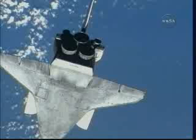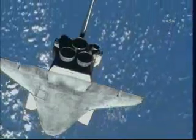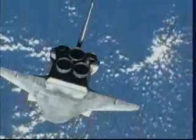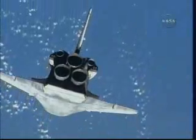I'm going to take their pictures. There will be several hundred pictures downlinked to the ground here in Houston beginning today, so that the teams here can combine this imagery with the video and the data they received yesterday using the orbiter boom sensor system to get a good picture, both literally and figuratively, of the state of Atlantis' heat shield to make sure that the shuttle is in good shape and ready to go for the rest of the mission.